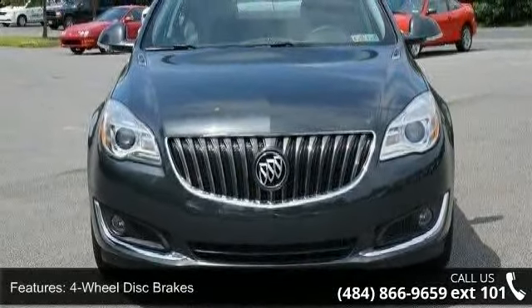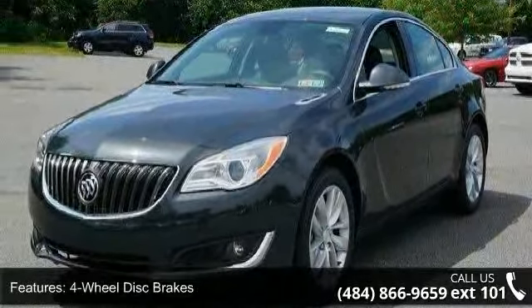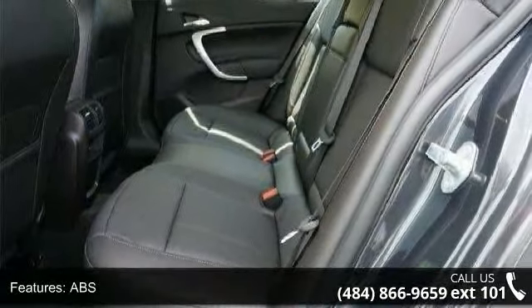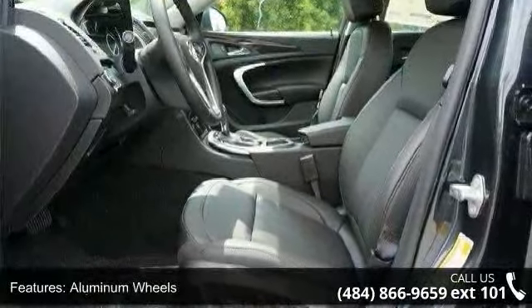This vehicle's top features include four-wheel disc brakes, ABS, adjustable steering wheel, aluminum wheels, automatic headlights, auxiliary audio input, backup camera, Bluetooth connection, and brake assist.